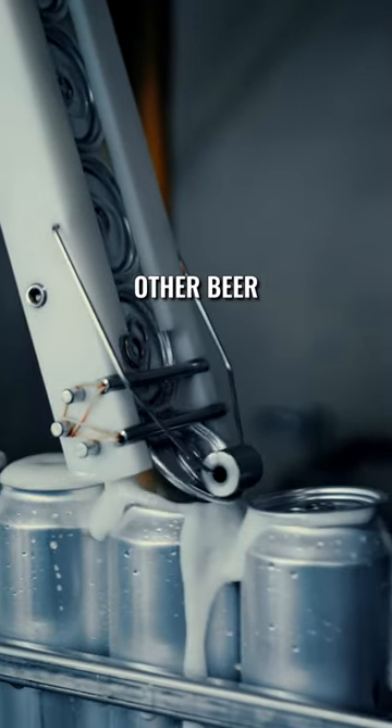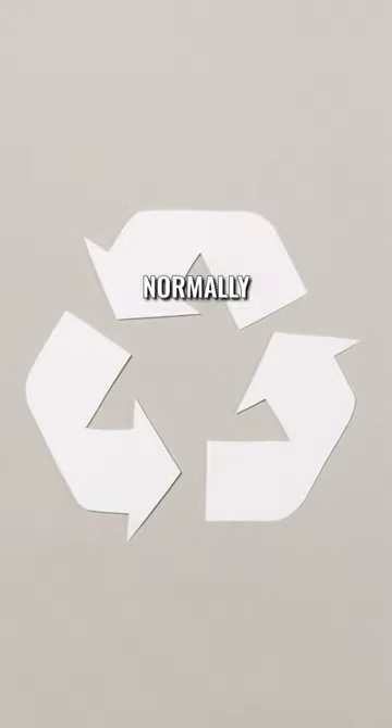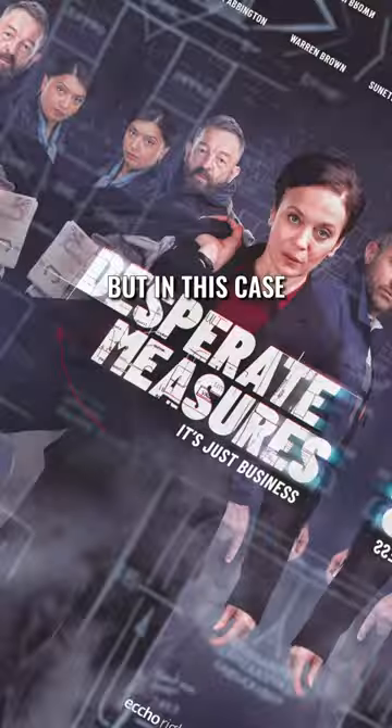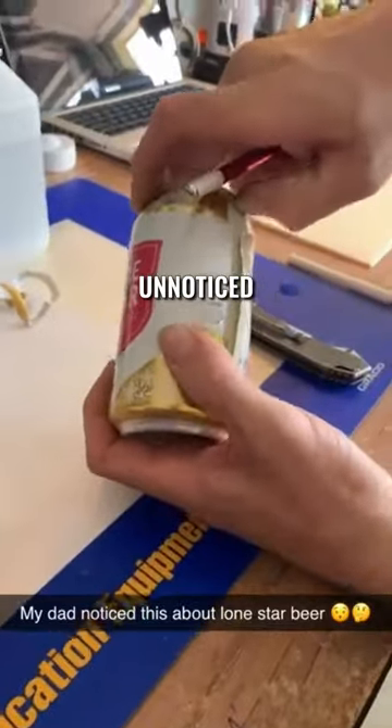Some of these cans were intended for other beer, then wrapped or stickered with the label for the beer that was actually inside. Normally it's meant to reduce waste or cost, but in this case it was a last desperate measure. Since most people don't go looking under the shrink wrap, it went largely unnoticed.